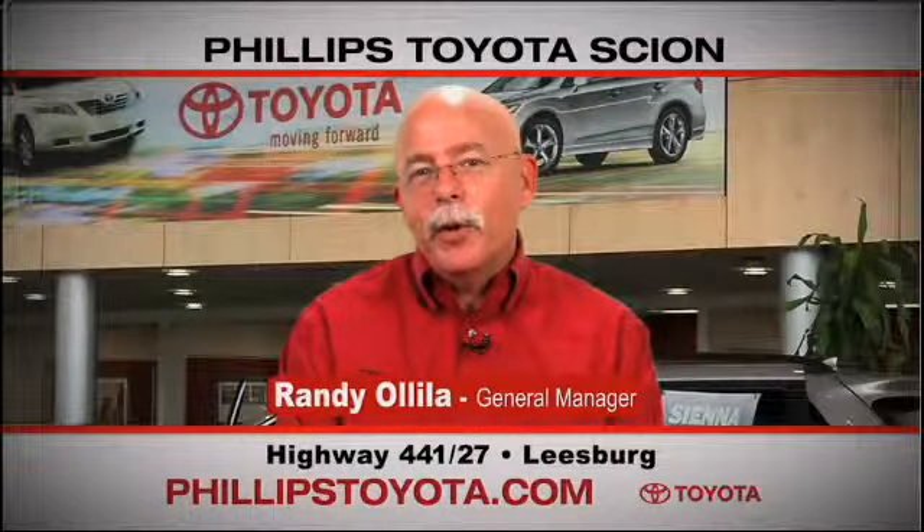By far the best Toyota dealership I've ever dealt with in my life. Philips Toyota, Highway 441, Leesburg.